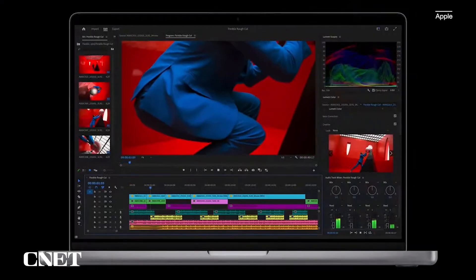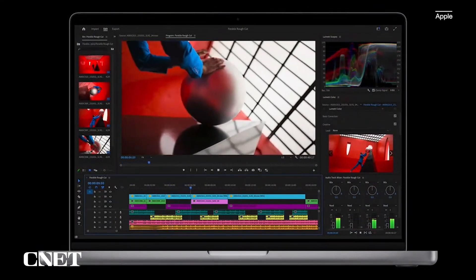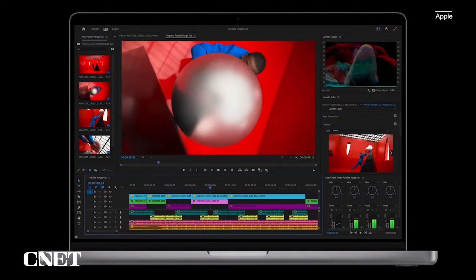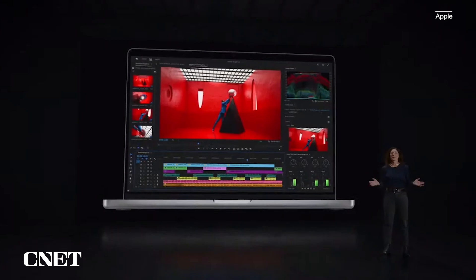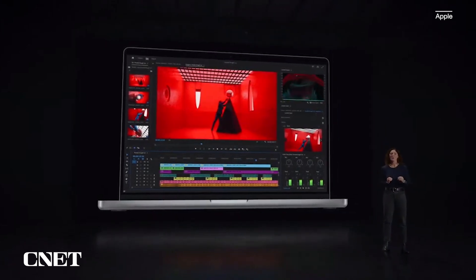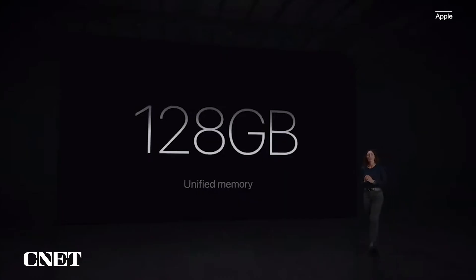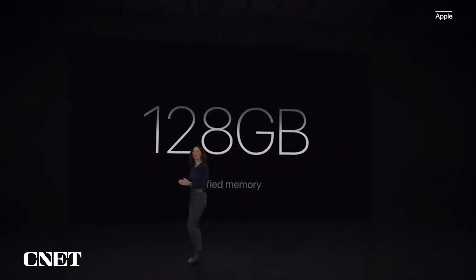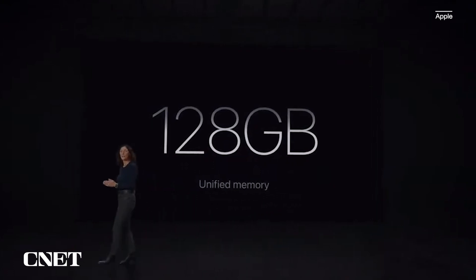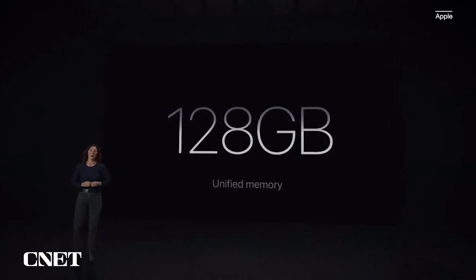And video post-production work on the highest-resolution content in apps like DaVinci Resolve, Premiere Pro, or Final Cut Pro is an absolute breeze thanks to two ProRes engines. MacBook Pro with M3 Max also supports up to an enormous 128 gigabytes of unified memory. We first introduced support for this amount of memory on the powerful Mac Studio with M1 Ultra. And now, just 18 months later, we're bringing it to MacBook Pro.